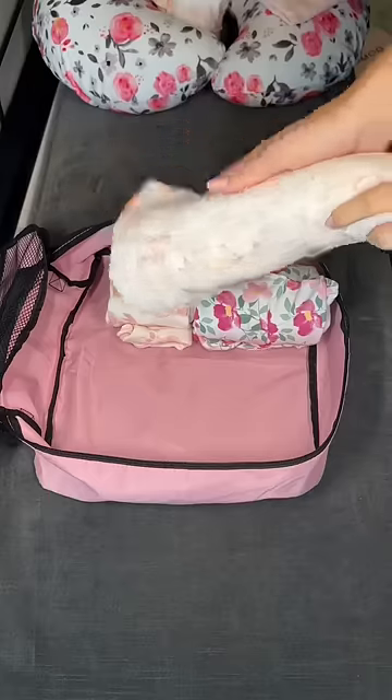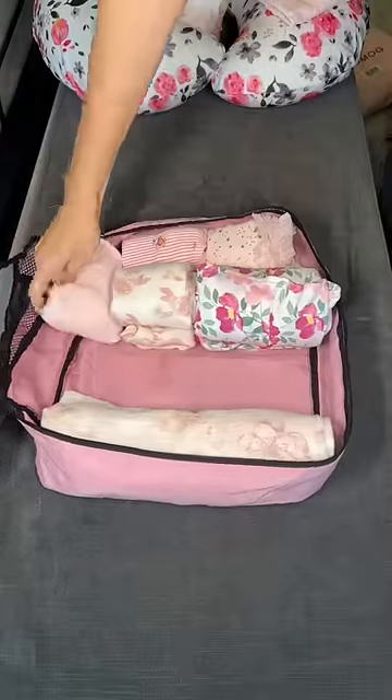I'm going to try to fit everything in this one packing cube for her, and next I'm adding in a receiving blanket and a bassinet sheet.